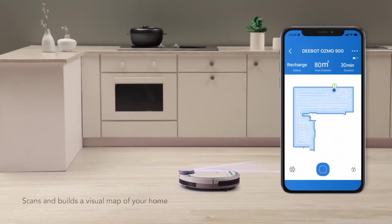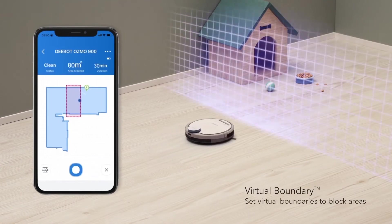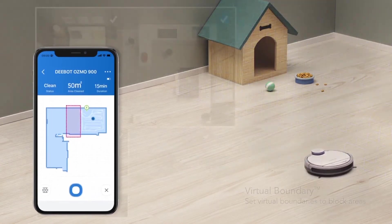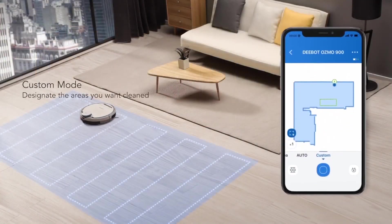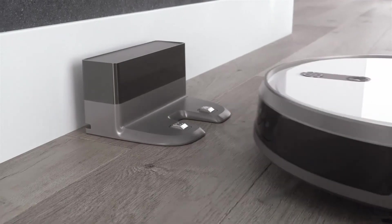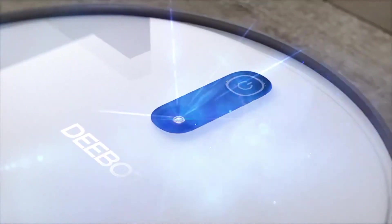Once it's set up, the robot will scan and map your home, which allows it to orient itself and plan an efficient cleaning path to follow. From there, you can view the scan map to further customize how your D-Bot 900 cleans with three modes: prioritized cleaning, targeted cleaning, and virtual boundaries. Even with all the customization options available, the D-Bot 900 also works well independently. You can set it to automatic cleaning mode, and if the battery is low, it'll go to its charging station, recharge itself, and then return to where it left off to finish the cleaning session.